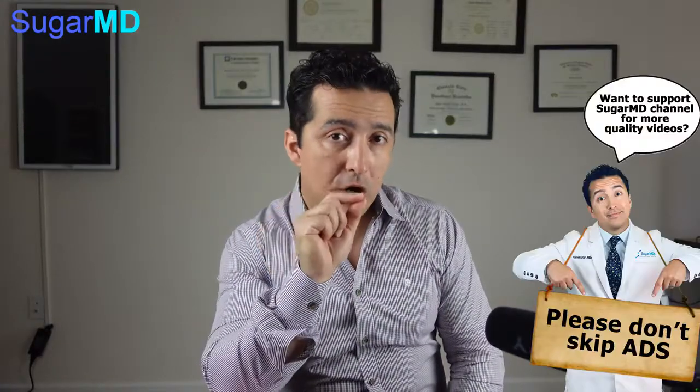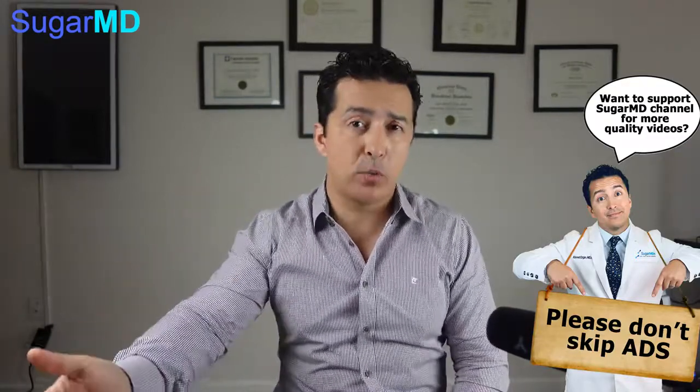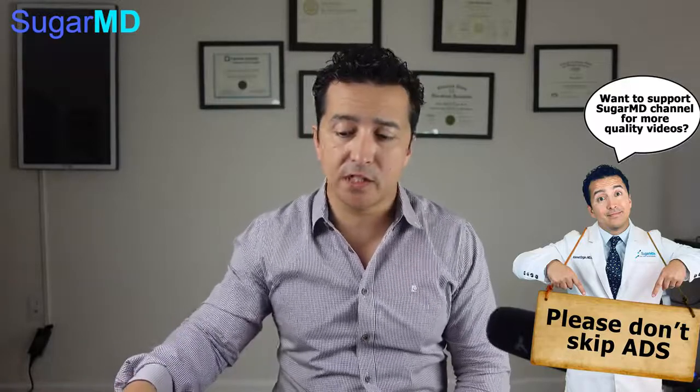Definitely cereals are not good for you — we already know that. We tell people you can skip breakfast; you don't have to have breakfast. But if you're going to have breakfast, you can have a high-protein or high-fat breakfast, which keeps you full all day long. But if you're not big into eggs or cheese, you may say, well, I like my cereal.